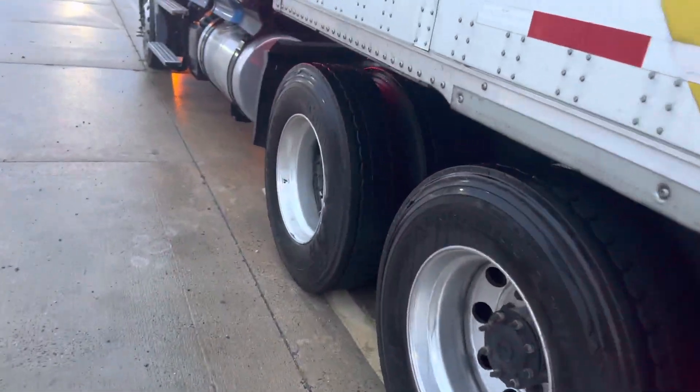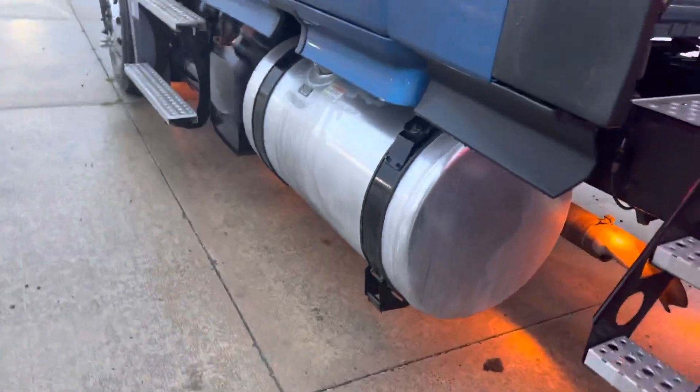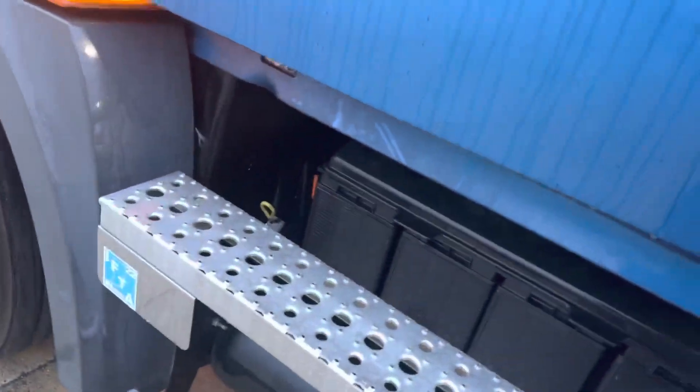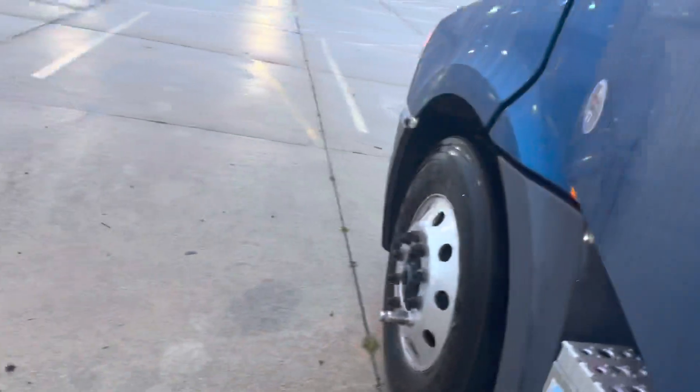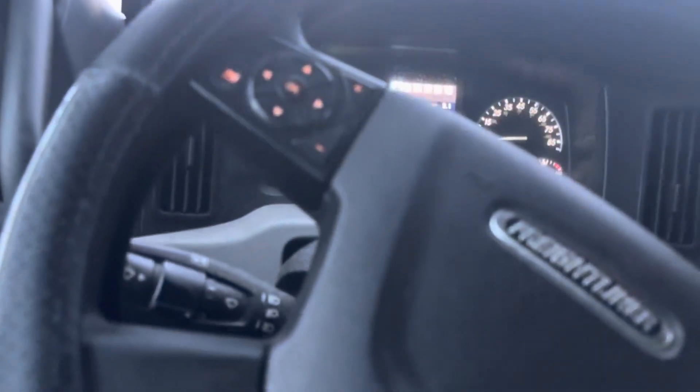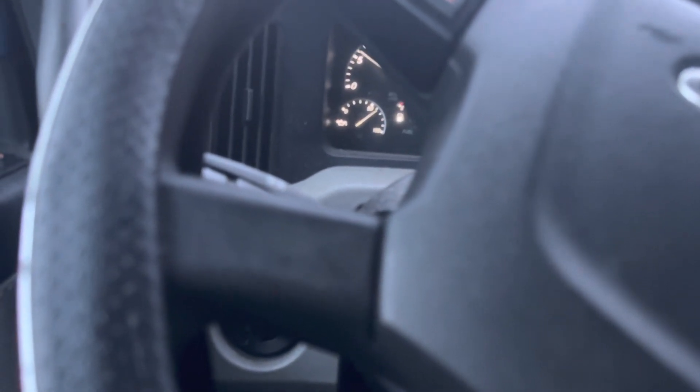So like I said, we are headed up to Frackville to drop this load off, and then headed to Binghamton, New York. Time to get it warm in here. Let's turn the light test off. So that's where we are right now.